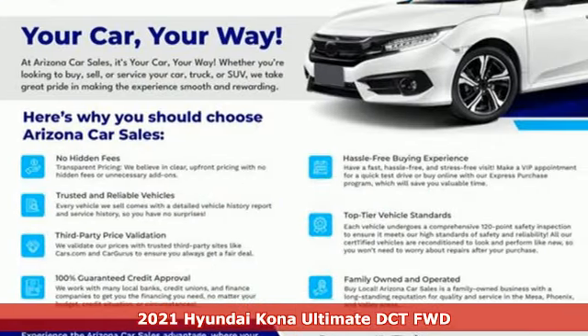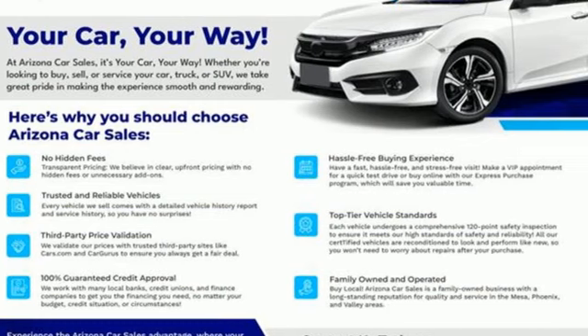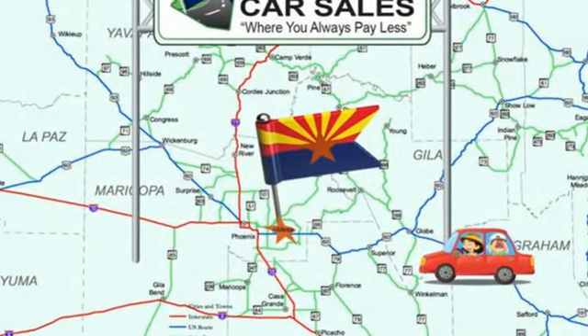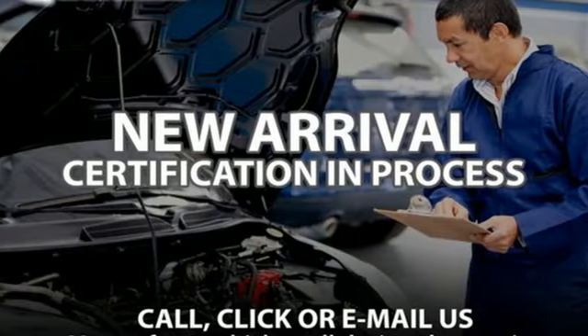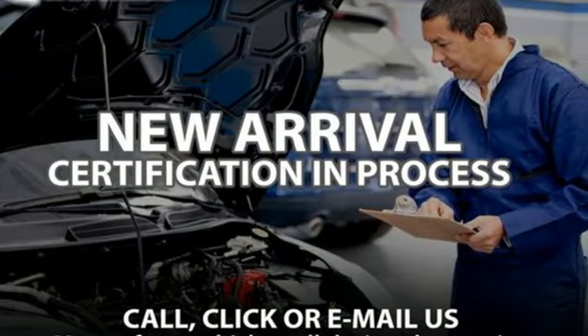A great vehicle is comprised of great features like these: intercooled turbo inline four-cylinder engine, front heated leather bucket seats, streaming audio, and rear parking sensors.